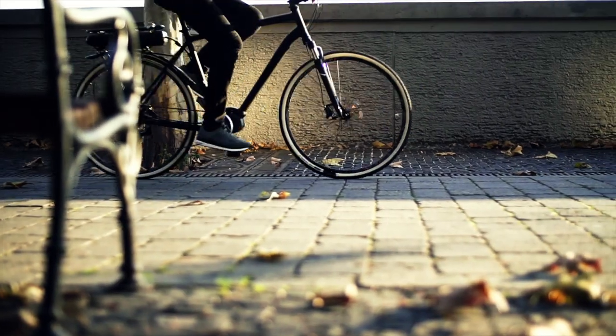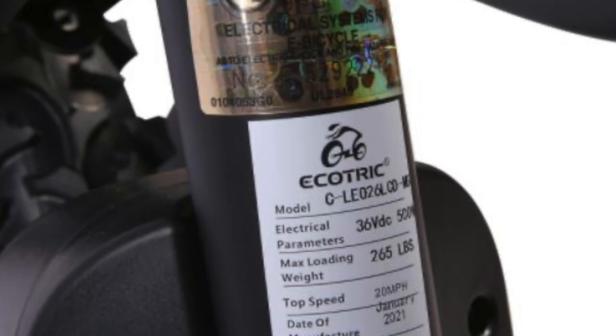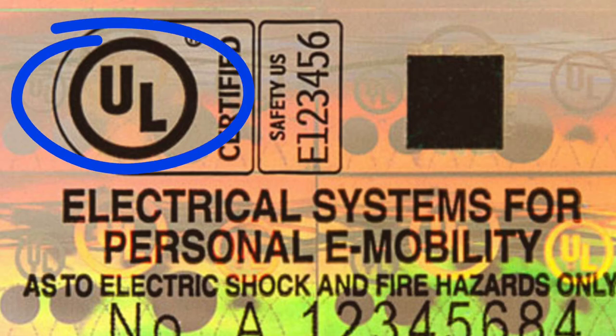Be safe by only purchasing e-bikes and scooters that are listed by a qualified testing laboratory. You might be familiar with the UL symbol, which you can find on thousands of products.